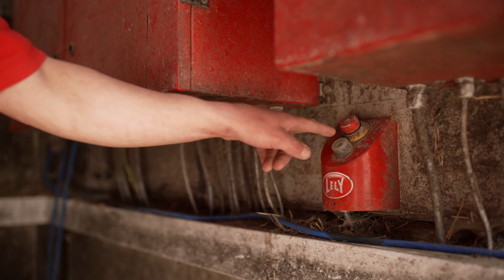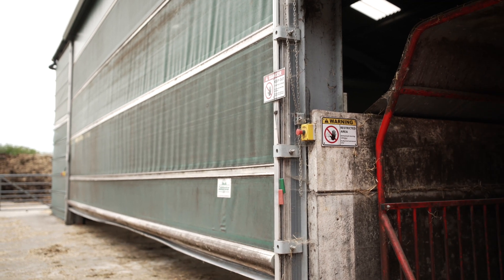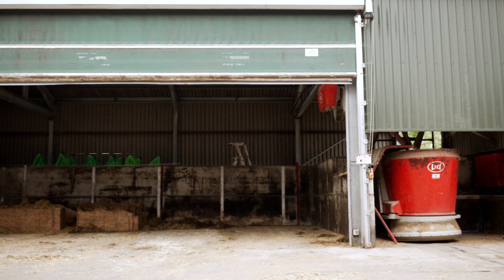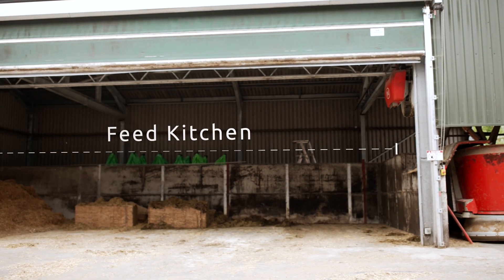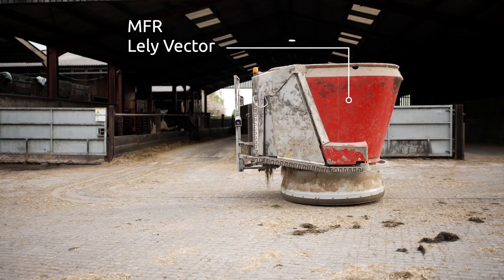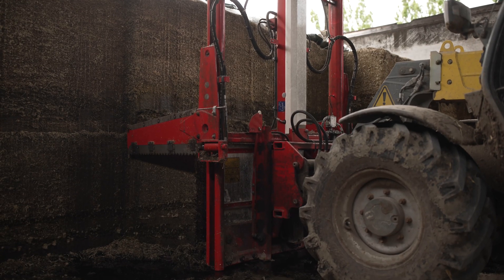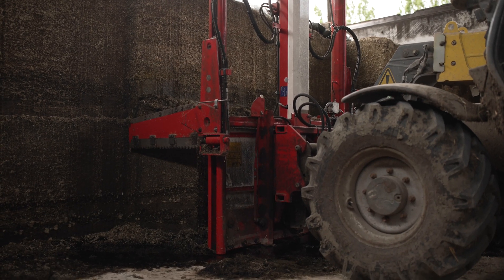The Vector system has been in two and a half years now. The feeder wagon needed work on it at the time, so it was pretty much a case of: we either need to spend money on the feeder wagon, buy a new one, or go all in with something like this. With the labour savings and extra milk we've got from this system, it just turned into a no-brainer really.